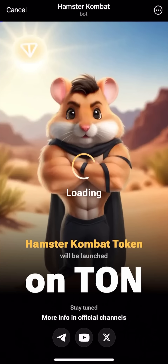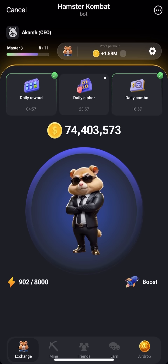Hello and welcome back to another exciting episode of Hamster Combat. In today's video, I will show you how to unlock the daily cipher code and earn 1 million coins.